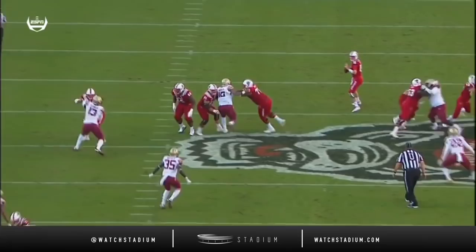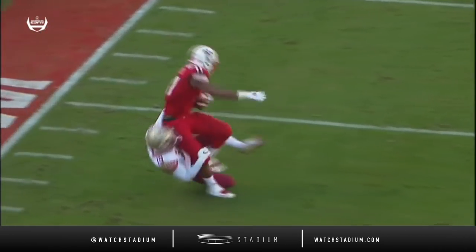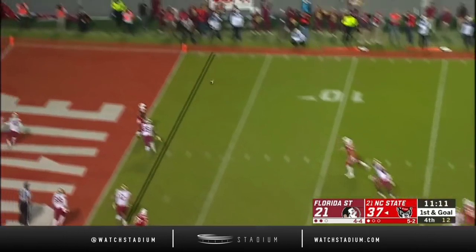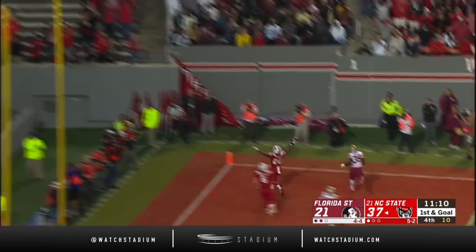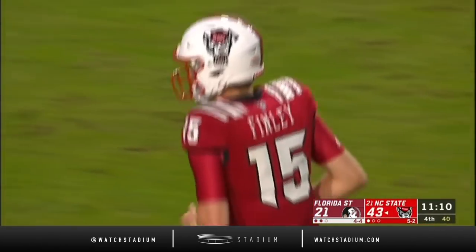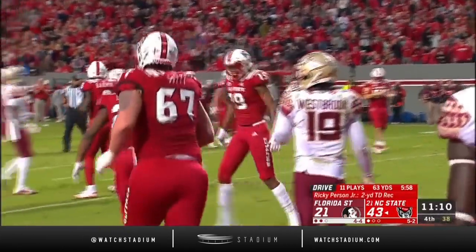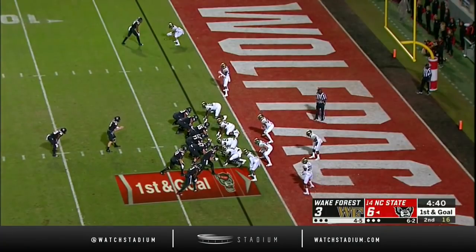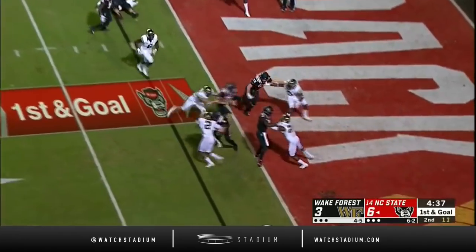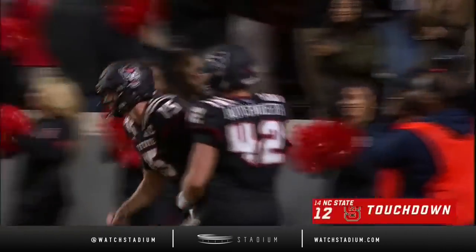Do I lead my guy or do I give him a back shoulder? He had plenty of time to figure that out. Finley — Person with another touchdown, a career day for Ricky Person Jr. Finley keeps right — Finley, touchdown! And he lays it in at the end of the play.